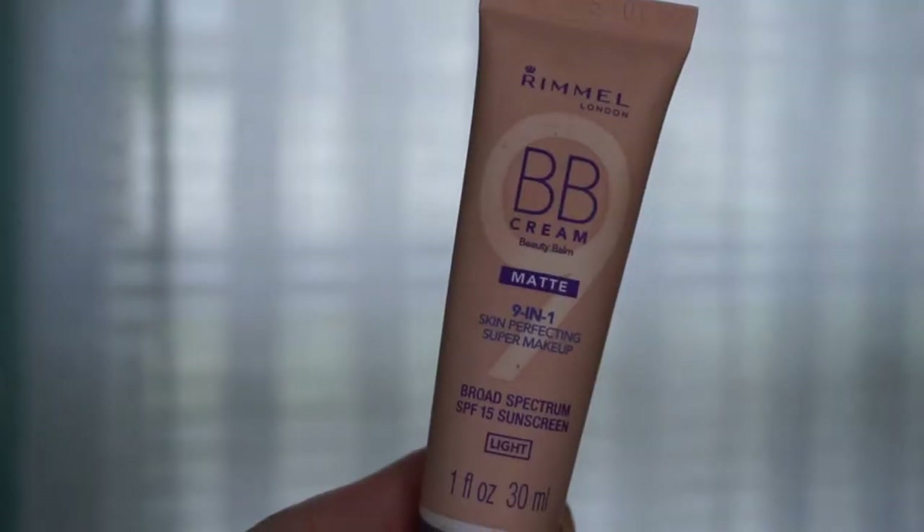Next is the Rimmel BB Cream Matte 9-in-1. I love this mostly because it's matte, and I have oily skin so I shine at all times. This is my empty and I've already repurchased it — I have a full one right here. I actually rediscovered it after a past video on duplicates. This is my third or fourth time repurchasing and I'll definitely keep buying it. Love it!